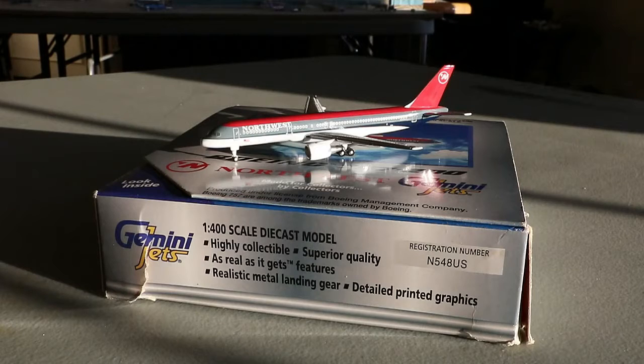This is an awesome model — I would recommend the NG Models version if you can find it, but this Gemini Jets one is also very nice. I do have behind-the-scenes footage of unboxing this aircraft along with several others. Back in 2017 for my birthday I got several retro planes — including the American DC-10, American 707, and this Northwest 757. I have iPhone video of unboxing all of those, so let me know if you'd like to see that as behind-the-scenes content.